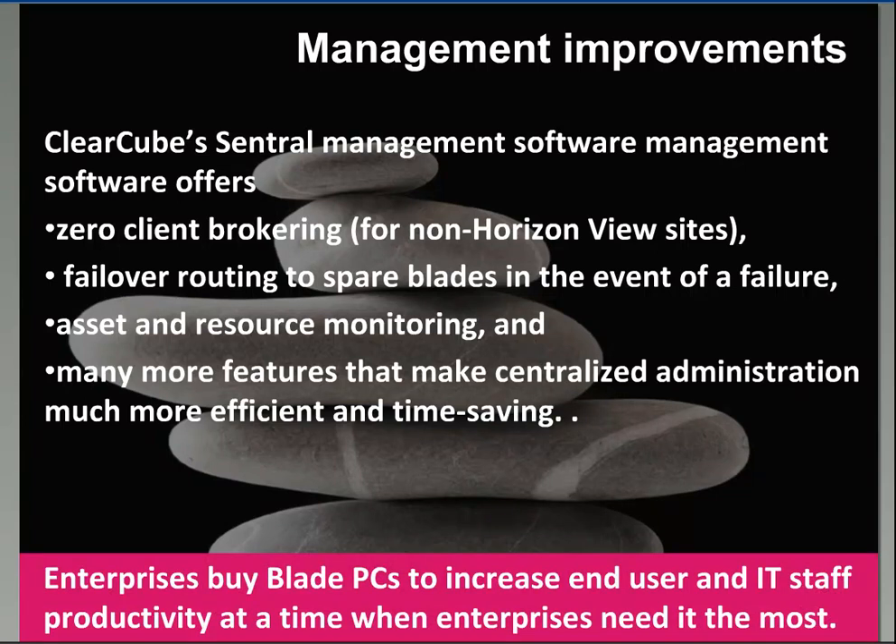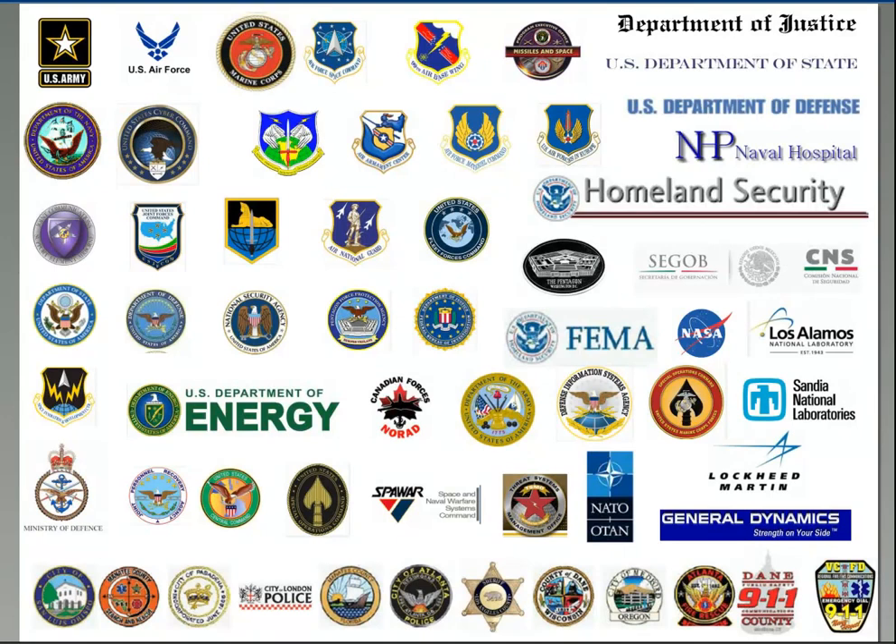There are thousands of cases across the government sector where Blade PCs are solving problems. High-profile deployments range from the most demanding security environments all the way to training centers delivering applications like FalconView and ArcGIS. Command and control is ClearCube's sweet spot, but adoption is widening across all use cases discussed today. And probably the last reason people adopt Blade PC environments is that it's a proven technology.